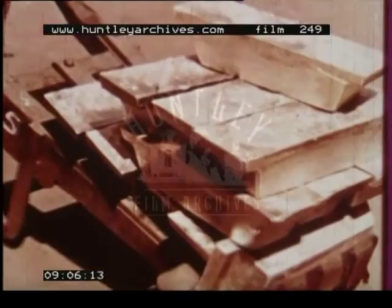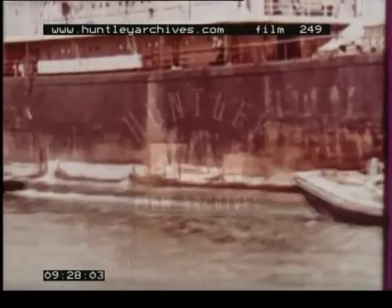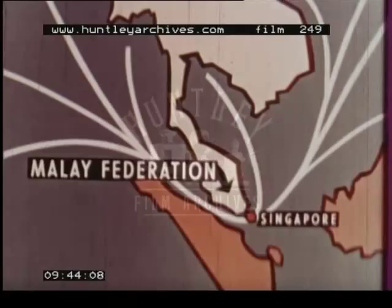Malaya exports one third of the world's supply of tin. The tin ingots at the port of Singapore will carry them to mills and factories in Europe and America. The island of Singapore is connected by a causeway with the Malay Peninsula. The island is situated on the narrow straits of Malacca between the Indian and Pacific Oceans. Because of its strategic position, ships of many flags always fill the harbour of Singapore.